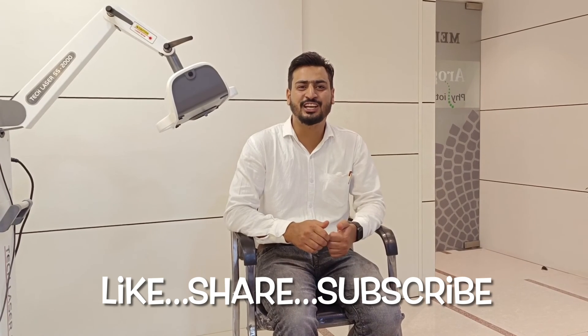If you are located in Bangalore, do visit our clinic at Medex Hospital in Gottigere on Bannerghatta Road. If you want to book an appointment, our contact number is in the description box. Please share and subscribe to our channel. Thank you very much.